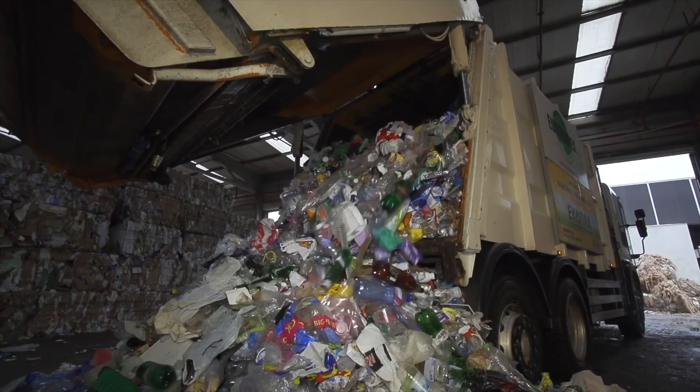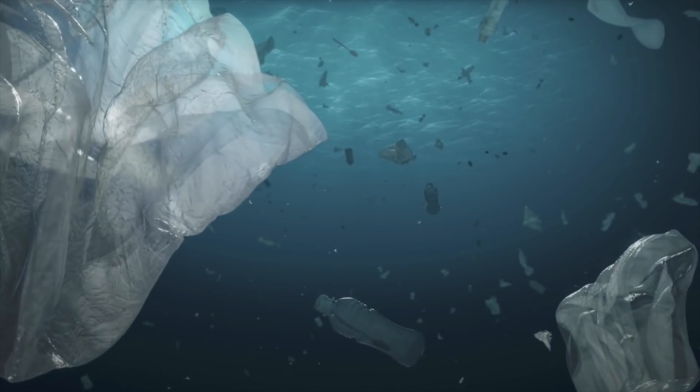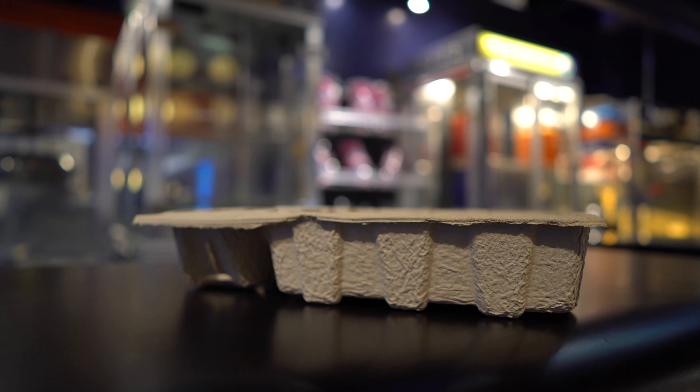The best part is not only are we using recycled materials to begin with, but at the end of the line they're also recyclable, compostable, and biodegradable. A further benefit is that we're displacing things like styrofoams and plastics — displacing oil products using recycled products that are then again recyclable, compostable, and biodegradable.